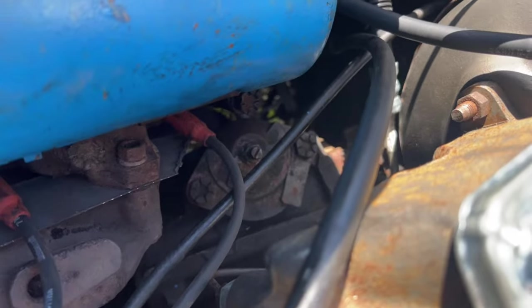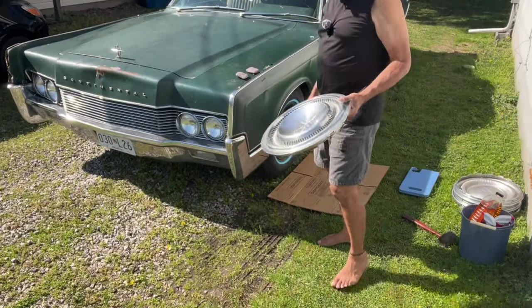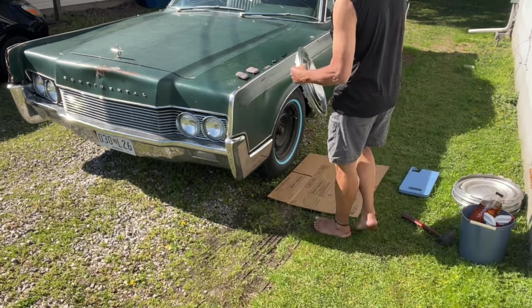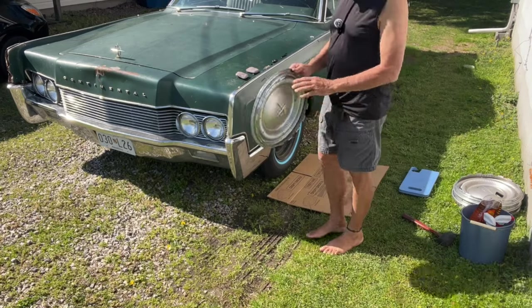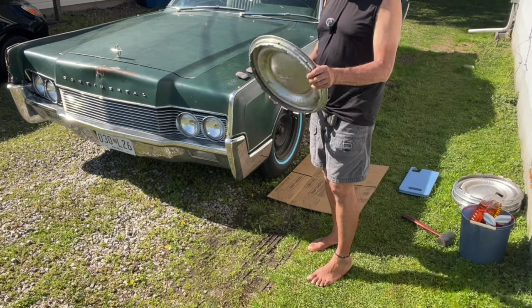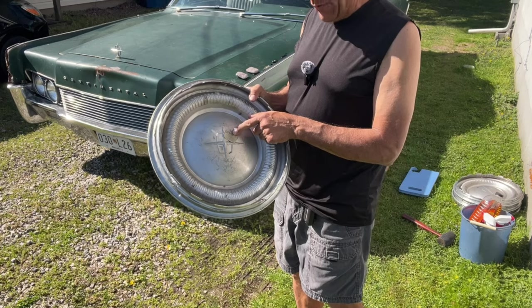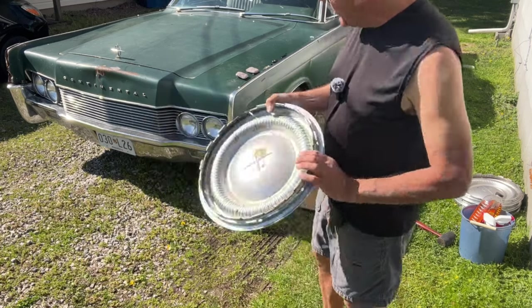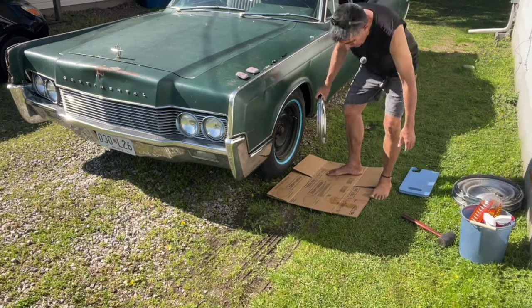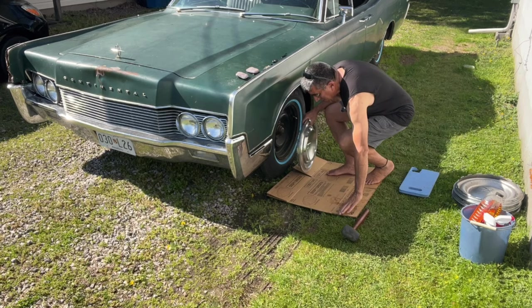Instead, I'm about to install my first wheel cover using the three-point method. I find this style of hubcap I just can't do with two hands, so I use one foot and two hands and it works out pretty well. I'm amazed that this wheel cover still has the original Ford Motor Company paper sticker on the back of it — that's pretty amazing. I've already got my chrome extension on the valve stem, and I set this in place.